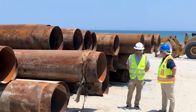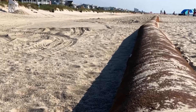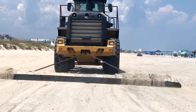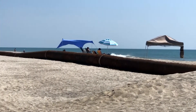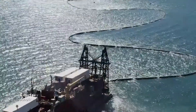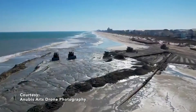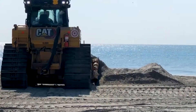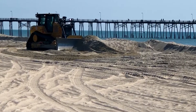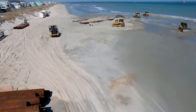They started working in February, where months of construction and miles of pipe earlier this year brought in more than 2 million cubic yards of new sand from offshore for Carolina Beach and Kure Beach, with bulldozers then reshaping that new sand into bigger, better beaches.